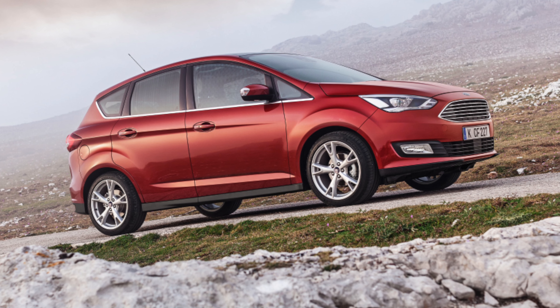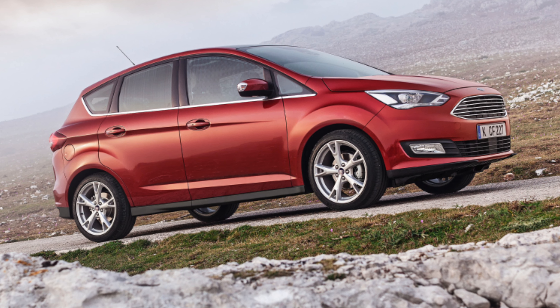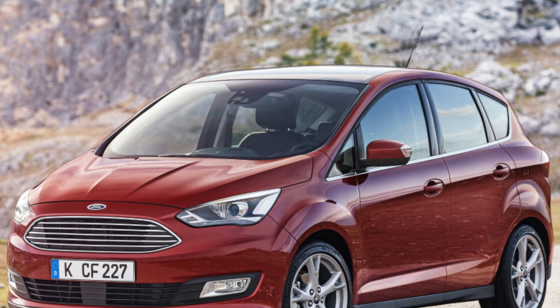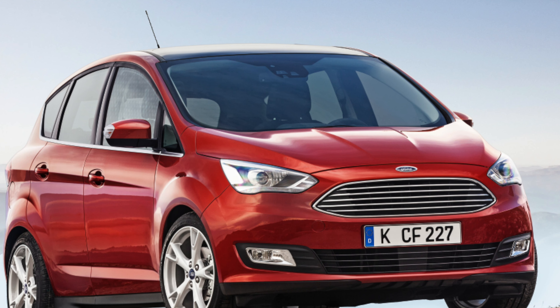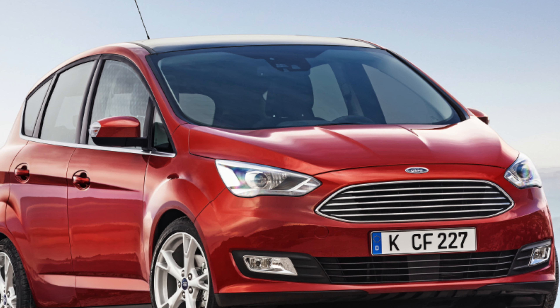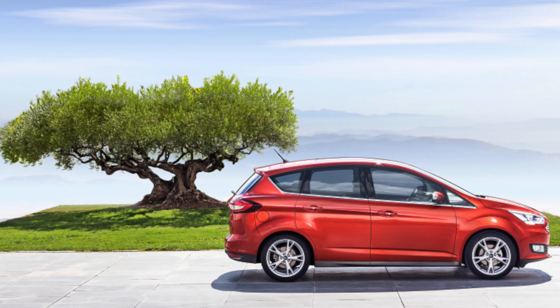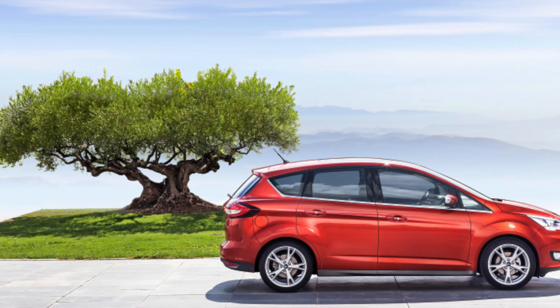Inside, the driving position and visibility are both good, and the dashboard design and its layout is familiar Ford, with logically placed buttons — though quite a number of them — and a fiddly touchscreen. It is deceptively spacious inside, with sliding rear doors and a clever setup that allows the centre seat of the second row to fold beneath one of the others, leaving a walk-through space. Ford calls the model a 6-plus-1 layout, rather than a simple seven-seater.